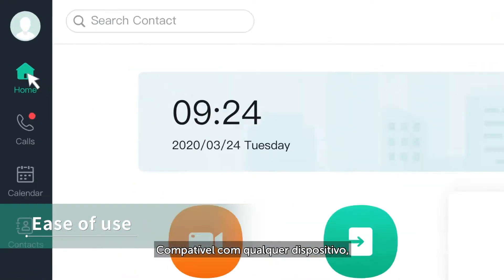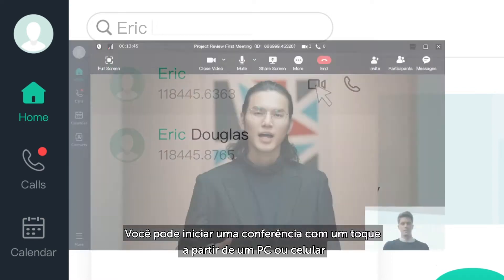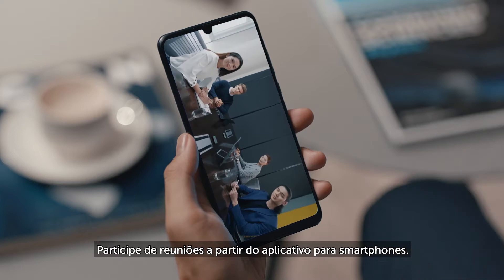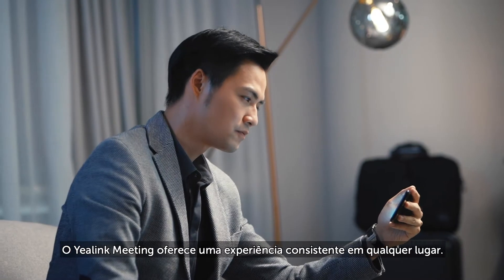Compatible with any device, you can start a one-touch conference from a PC client, invite meeting attendees from a calendar app, send notifications to invitees, and join meetings from the mobile app. Yearlink Meeting provides a consistent experience everywhere.